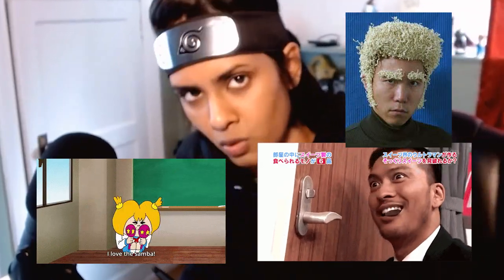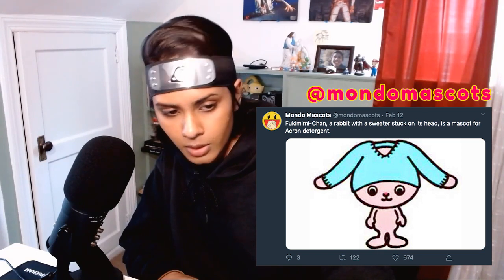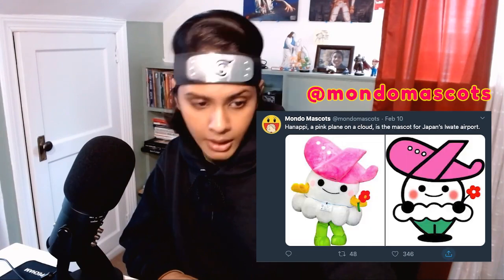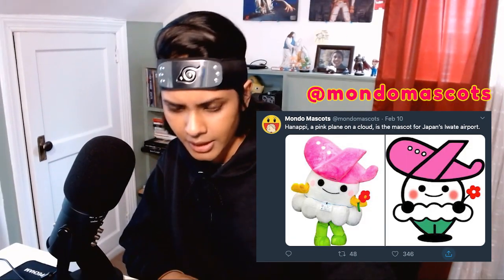Hey there, do you like Japanese culture as much as me? Japanese culture is rich and beautiful. What I particularly envy the Japanese for is that they have mascots for almost everything. Don't believe me? I will show you — Fukimimi-chan, a rabbit with a sweater stuck on its head, is a mascot for Acron detergent.